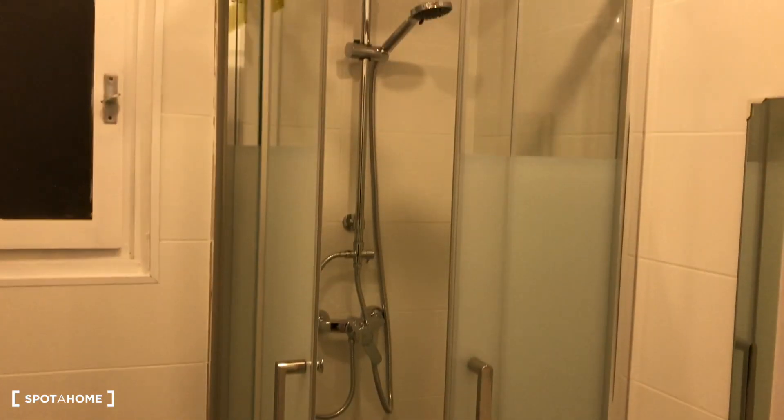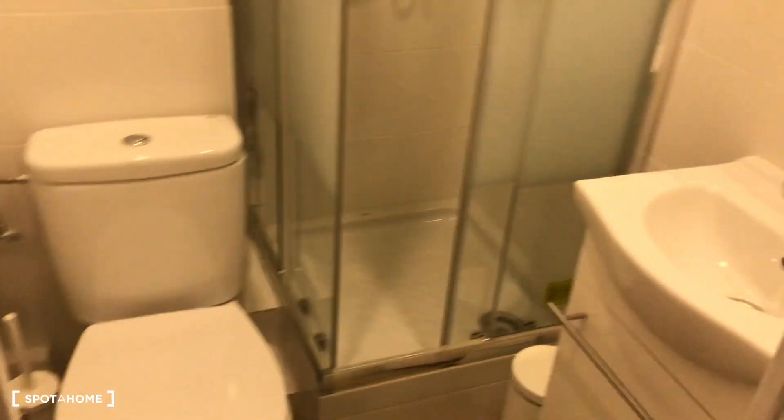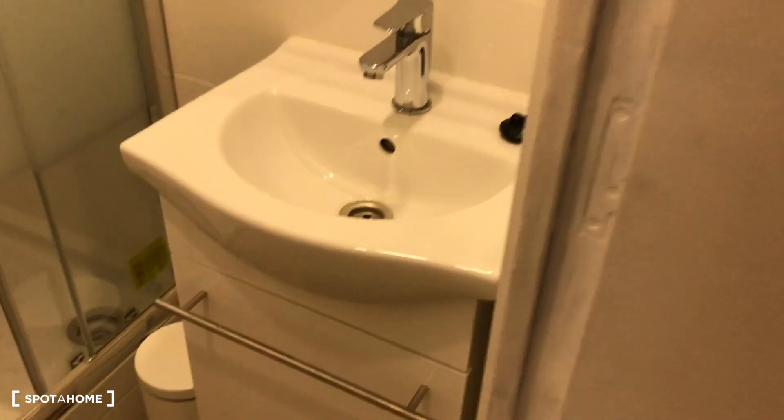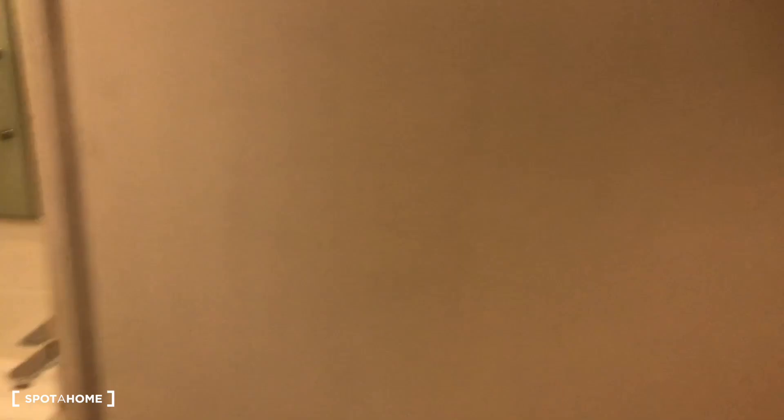Bathroom number two is a very small bathroom, but also with a brand new shower behind a glass door, a toilet, a sink, and space for toilet products.